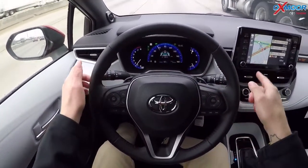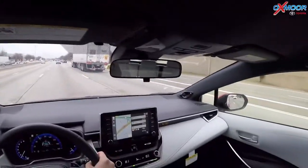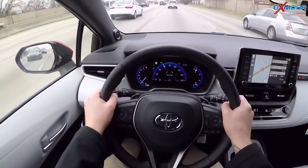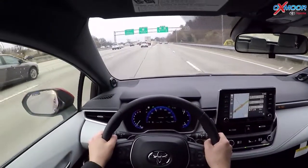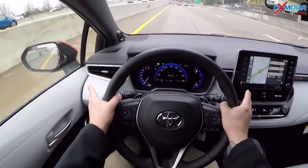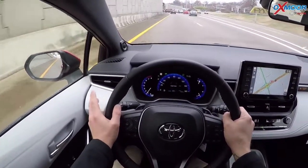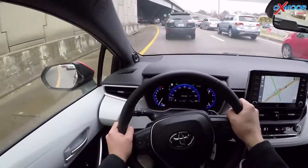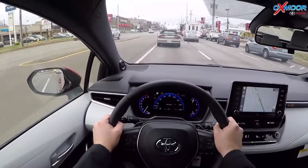The dynamic radar cruise control is reading the vehicles in front of me, reading the lines on either side, and just guiding me right down the center. Now getting off the exit — the white lines are still there so lane departure alert is still on. If I were to drift over and hit one of these lines it's still going to beep to alert me. The lane tracing assist works when you're in dynamic radar cruise control. Lane departure alert is active at approximately 32 miles an hour and higher.